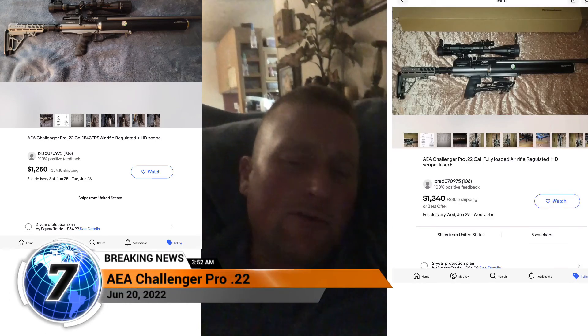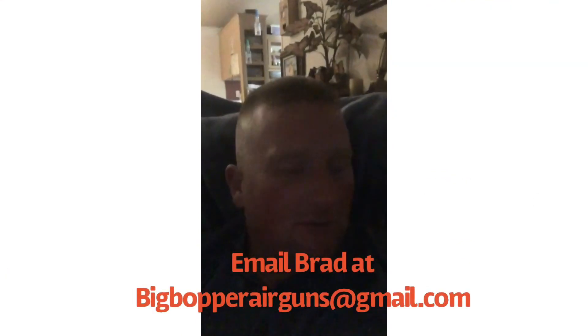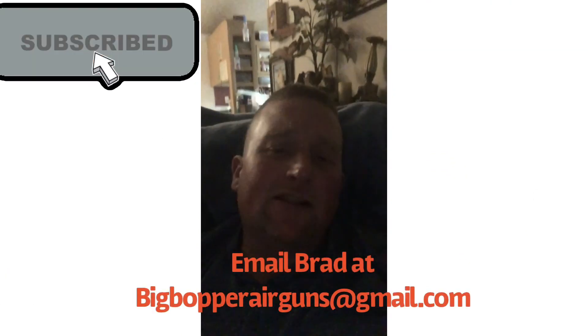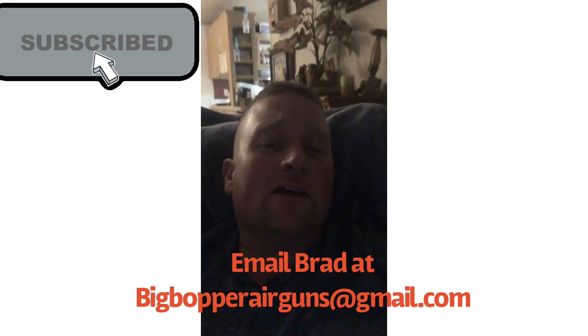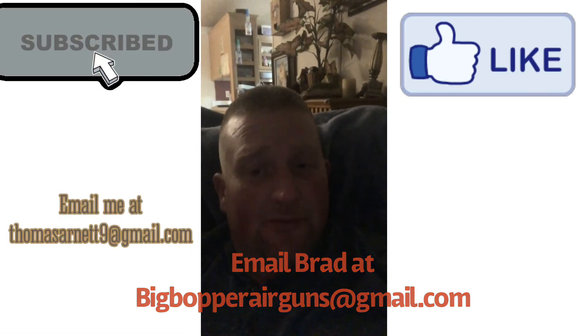Today I get to show you a .22 caliber air gun like no other. You will not believe the foot-pounds of energy this gun produced today. I've got the proof — here's your receipts.